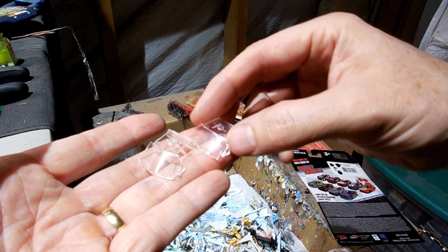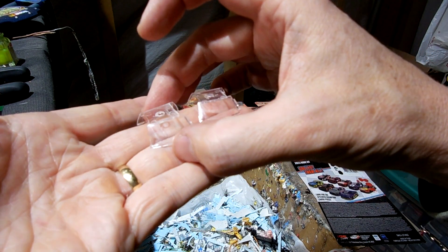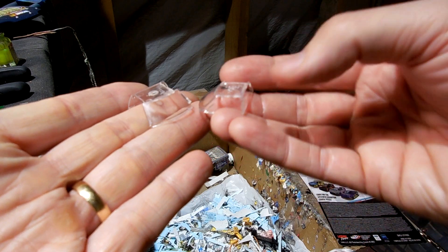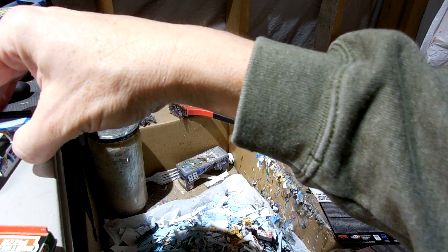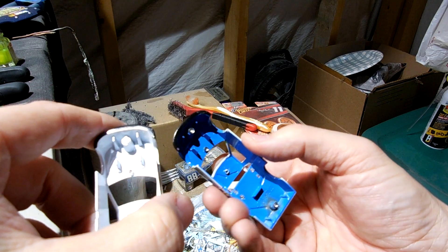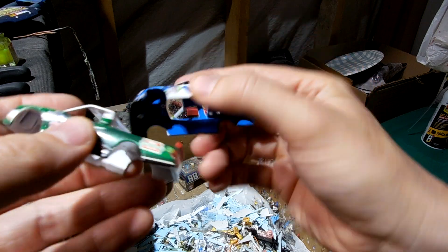At the end of the day, as we look at these trucks, this Haley Deegan 2023 Wave 9 is exactly the same — body, plastic pieces, rims, and everything — as this 2021 Ryan Preece. So we are exactly the same across the board. Interesting. There you go, guys.